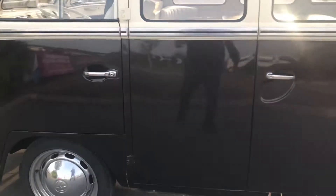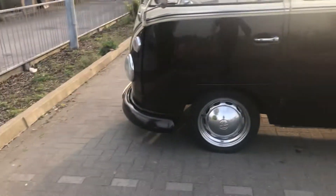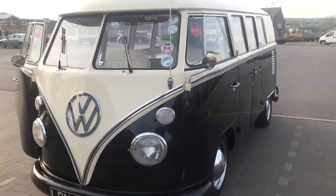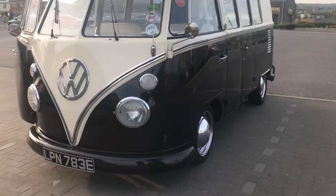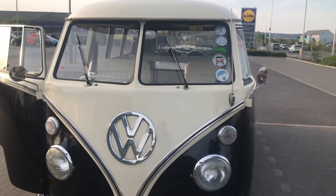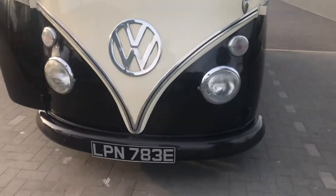I think it drives like a modern car, but I would say that. A few little problems with it, but nothing serious, just stupid stuff. And I call it Lenny because of the number plate.